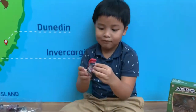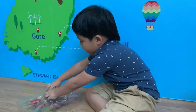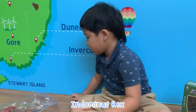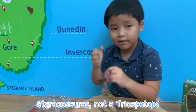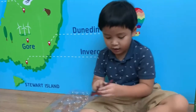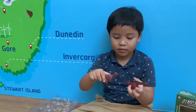This is a raptor. It comes with an egg — you need the egg for the raptor. Here's our Indominus Rex. Here's a Styracosaurus — but it's not a Triceratops, it's a Styracosaurus. This is a Pachycephalosaurus. And this is a Dracorex — it's similar but it has spikes on its head, which the Pachycephalosaurus doesn't have.